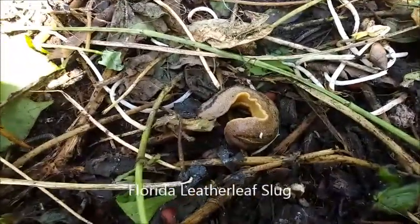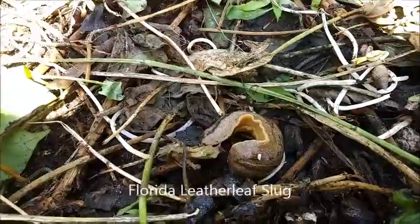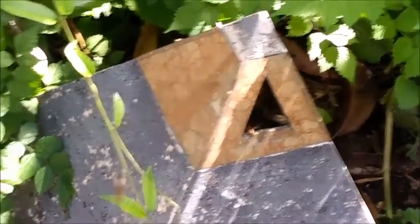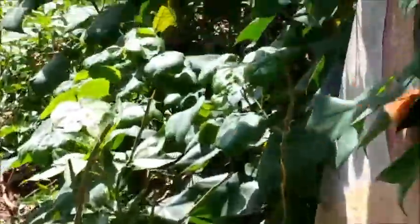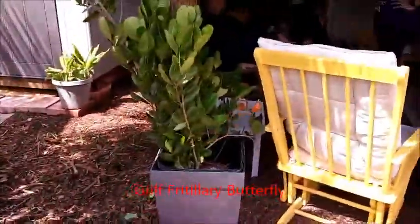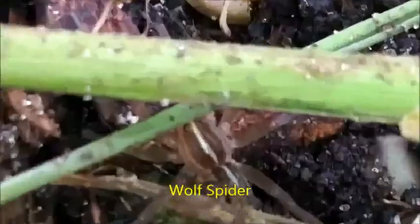Little slug! So cute! Beehive! Oh man! Toad in it too? American cockroach! Fritillary right here! Look how cute! No! Wolf spider!